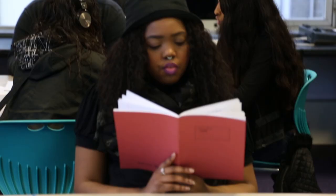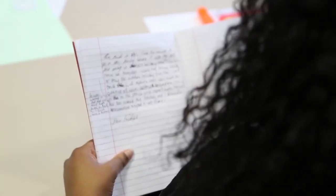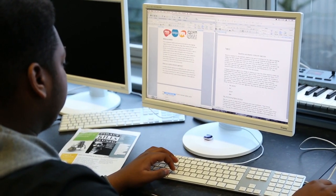We run Functional Skills classes from Entry 3 to Level 2. Learners are assessed when they arrive and they work from Entry 3 all the way through the levels to Level 2.